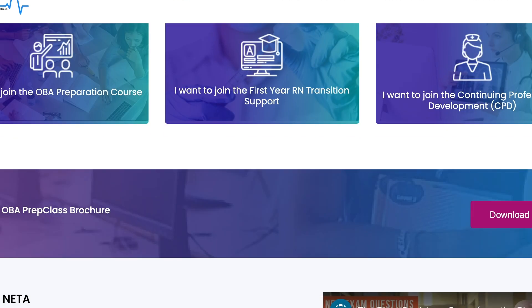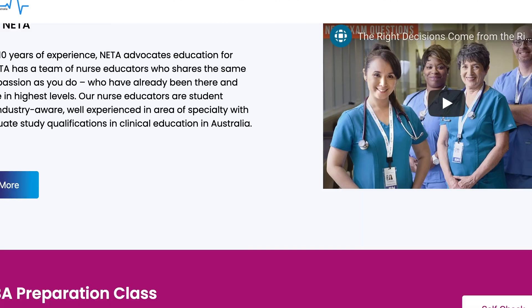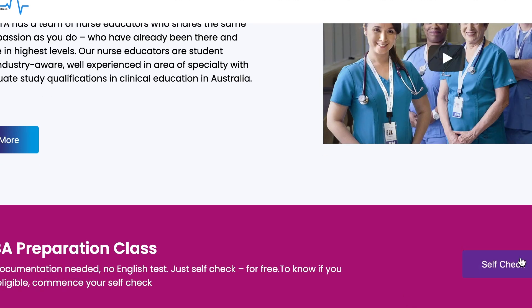You are not required to do your English test before OVA, but it is required after you finish your OVA program. If you need more information, contact us or visit our Frequently Asked Questions section from our website using the link below.